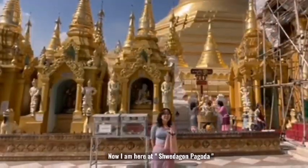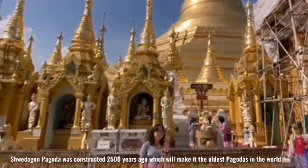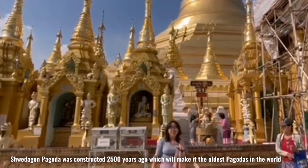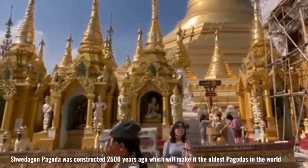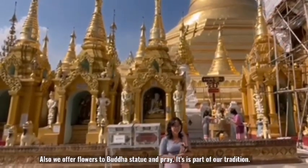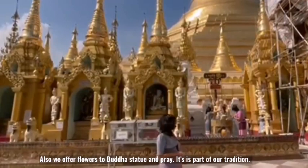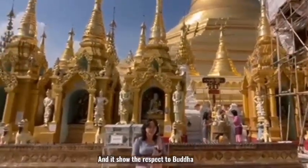Now I am here at Shwedagon Road, which is one of the most ancient and beautiful places in Myanmar. The Shwedagon pagoda was constructed more than 2,500 years ago, making it one of the oldest in the world. We can also make offerings — there are lots of flowers, water, and food. This is one of the traditions, showing respect to the pagoda.